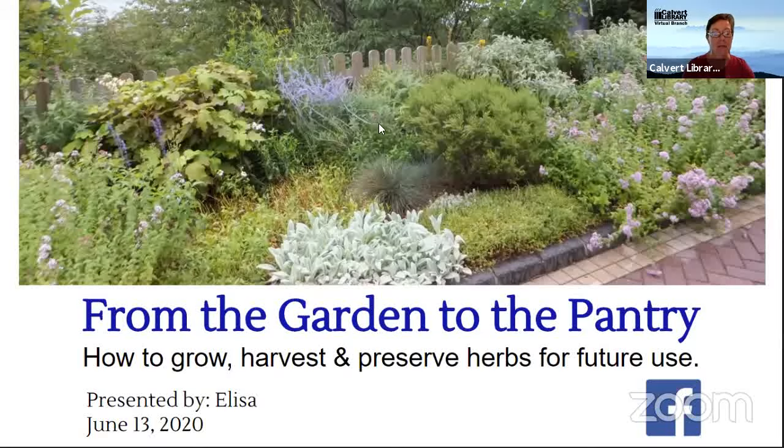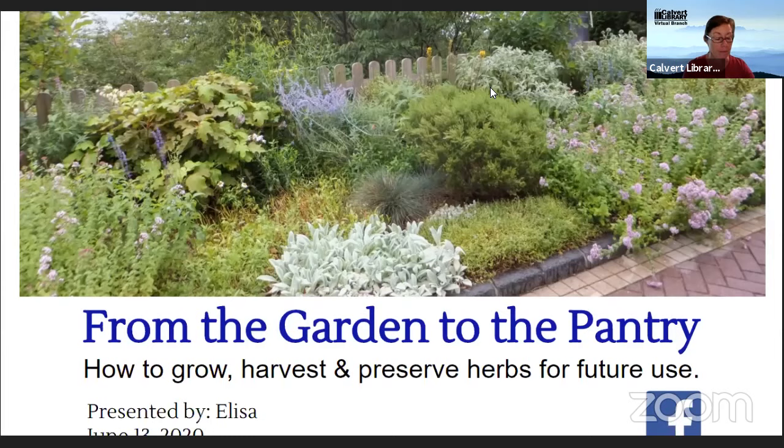Hi, my name is Jen Seidel. I'm with the Calvert Library and thank you for joining the Calvert Library and the Master Gardeners today for this herb workshop. A little bit of housekeeping: you are muted, feel free to use the chat feature. If you have any questions, use the Q&A box and type your question in there — the program will stop periodically to answer questions. The program is being recorded and streamed on YouTube, available for 30 days. I'd like to welcome Master Gardener Elisa Miller. Elisa, I'll hand it over to you.